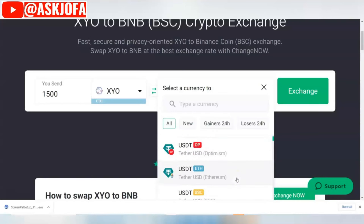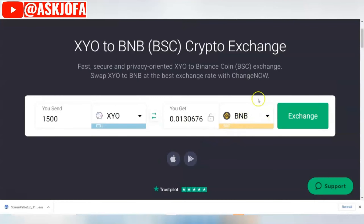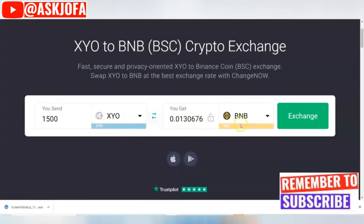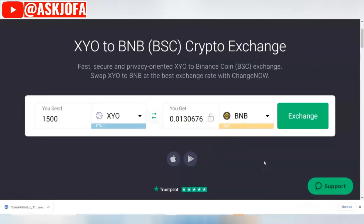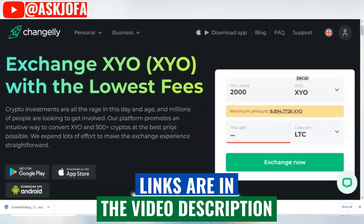All you need to do is select your choice of destination crypto. Don't forget to always consider your network of choice — keep in mind where the funds are going, and ensure you always use the same network for your addresses. You can see you can change SYO to Binance BNB on the Binance network. See the link below the description to get started using the ChangeNOW platform.